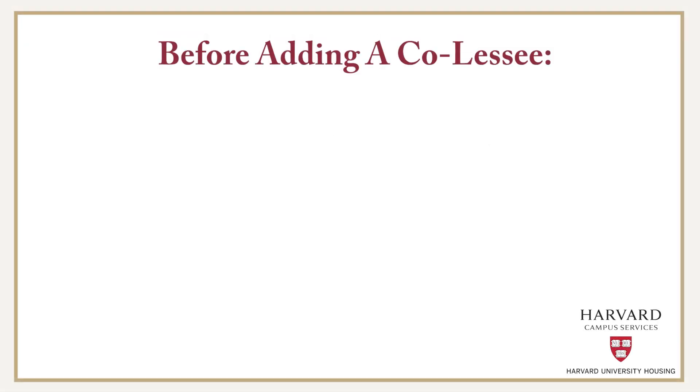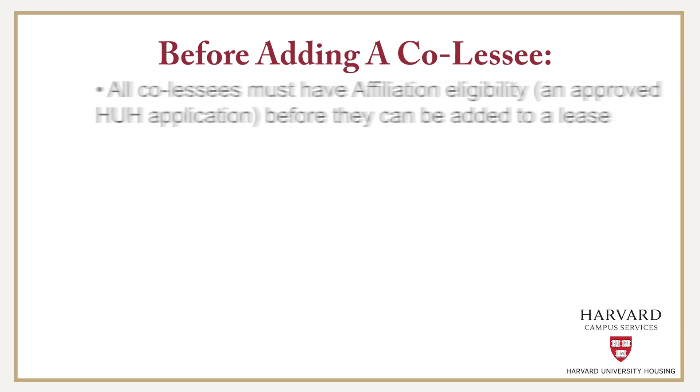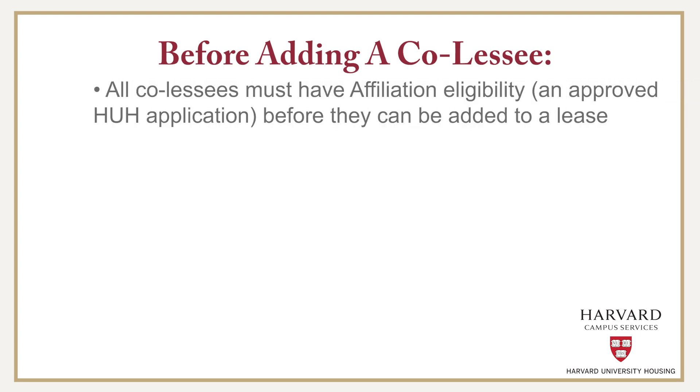There are some important considerations to take before adding a co-lessee to your lease. All co-lessees must have affiliation eligibility and therefore must have an approved HUH application before they can be added to a lease.